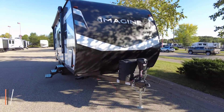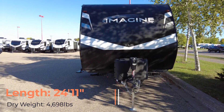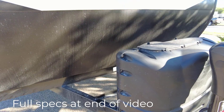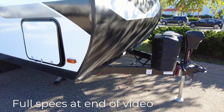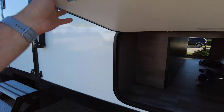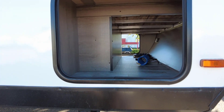Starting at the front here, you'll notice that this is an aluminum framed unit with a fiberglass exterior. We do have a LCI power tongue jack up front, dual 20-pound propane tanks, room for two batteries. There's front pass-through storage here — a decent amount of storage up front.